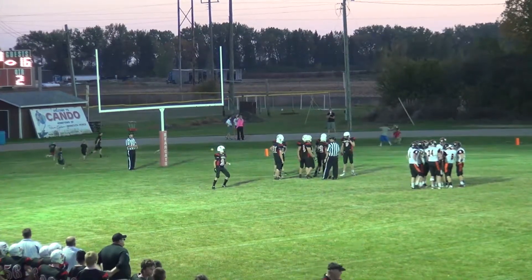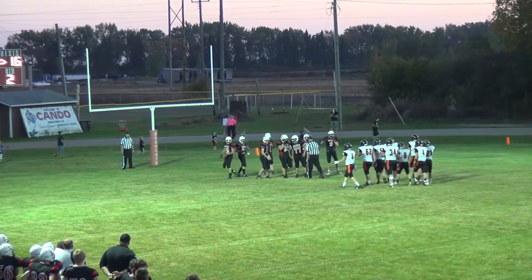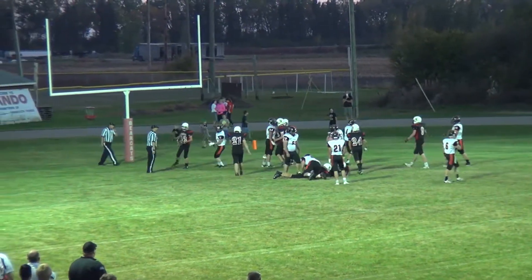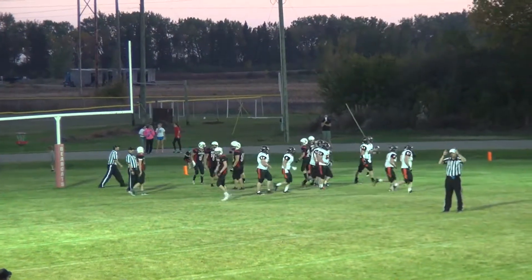That brings up second down and four on the scoreboard for the Tornadoes. They hand it off to Robbins — pretty simple up the middle; nobody was even there to touch him on the dive. Cavalier up the middle for two yards.